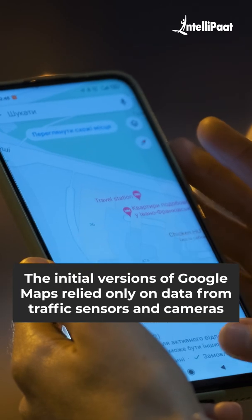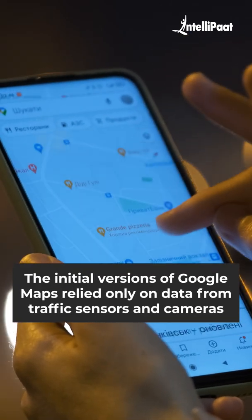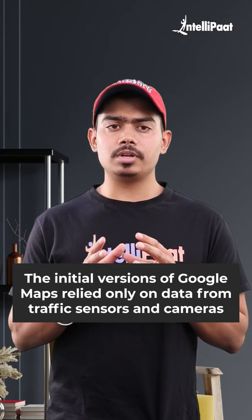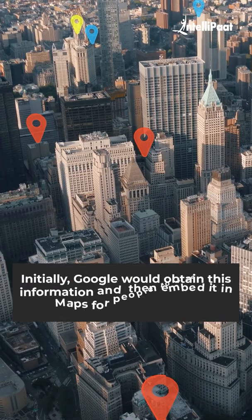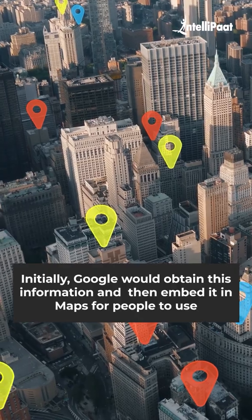If you have a smartphone and travel frequently, it's almost impossible that you haven't used Google Maps. The initial versions of Google Maps relied only on data from traffic sensors and cameras that were installed by government transportation agencies and certain private companies that compiled traffic data for various purposes. Initially, Google would obtain this information and then embed it in Maps for people to use.